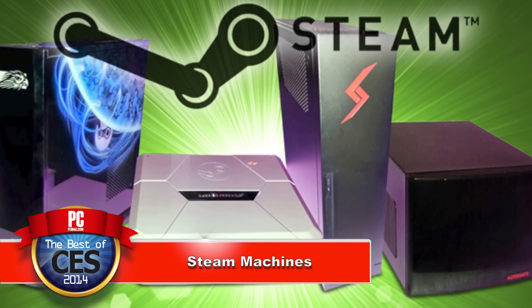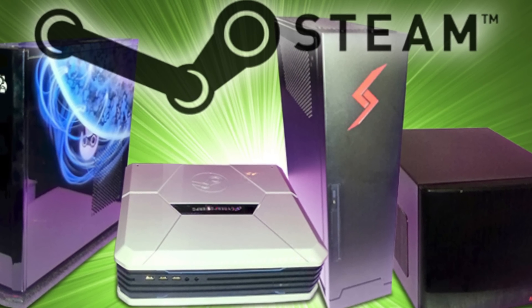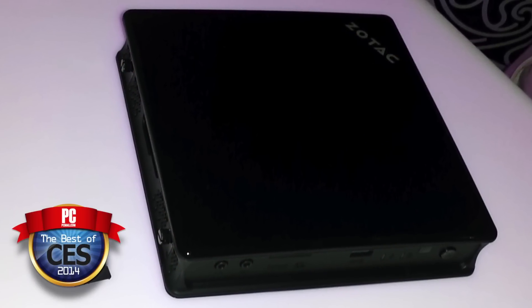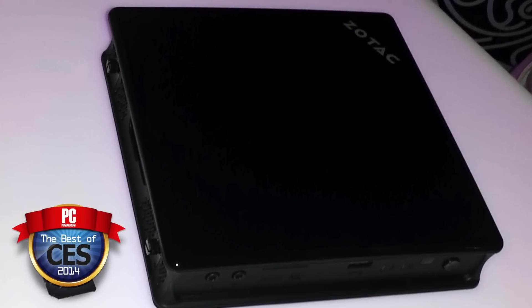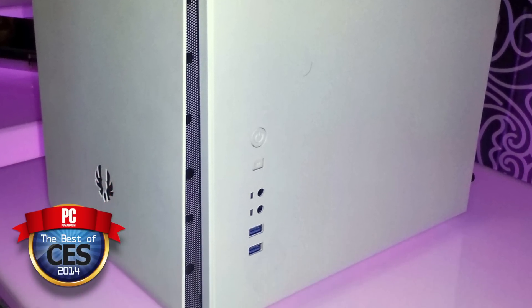Most people don't even know what a Steam Machine is. A Steam Machine is what used to be called the Steam Box when we thought it was just one product, but now it has an entire line of gaming PCs that's going to work with Steam OS that Valve is releasing. Thirteen manufacturers were showing off their Steam Machines at CES and there aren't a lot of details on them.